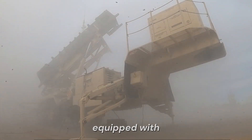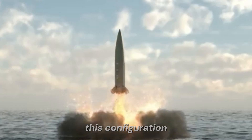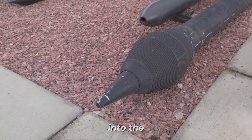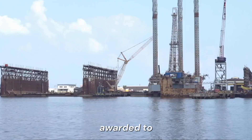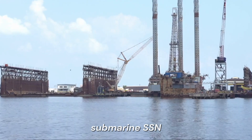Block V submarines are equipped with 12 Vertical Launch System tubes for Tomahawk missiles, 4 torpedo tubes for MK-48 torpedoes or Harpoon missiles, and a total of 65 torpedoes and missiles. This configuration makes them highly versatile and capable of delivering a wide range of munitions. The Virginia Payload Module, integrated into the Block V submarines, will enhance their strike capabilities even further. The construction of the first two Block V submarines was initially scheduled to begin in 2019, but faced delays, pushing the start date to 2020. Contracts for long lead materials were awarded to General Dynamics Electric Boat, with the VPM expected to be installed in the second Block V submarine, SSN-803.